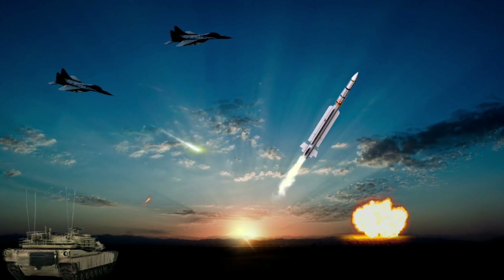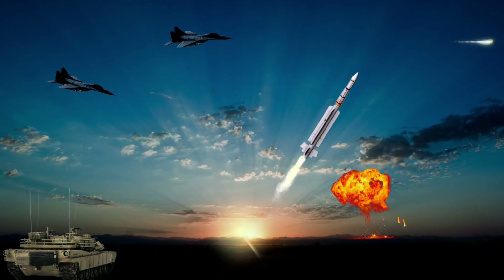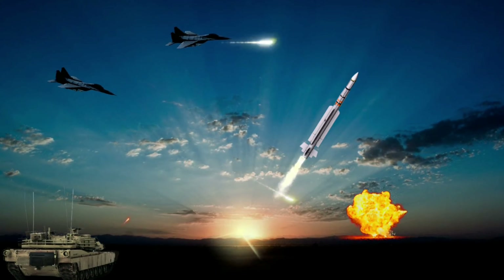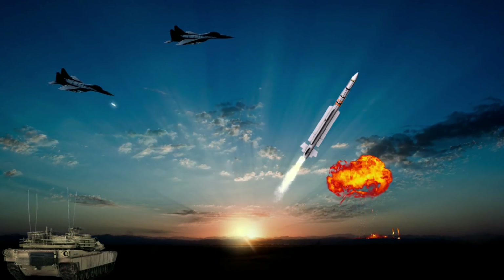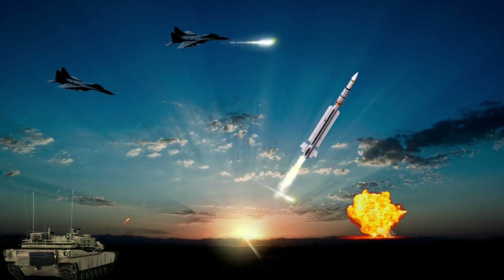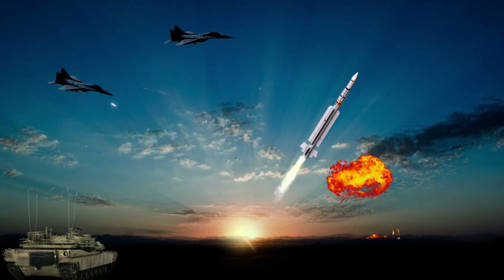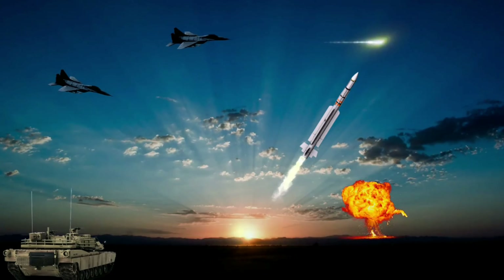Type: Beyond Visual Range air-to-air missile. Origin: France. Manufactured by MBDA France. Length: 3.1 meters. Diameter: 160 millimeters. Mass: 112 kilograms. Warhead weight is 12 kilograms, and the detonation mechanism is used in proximity or direct impact.